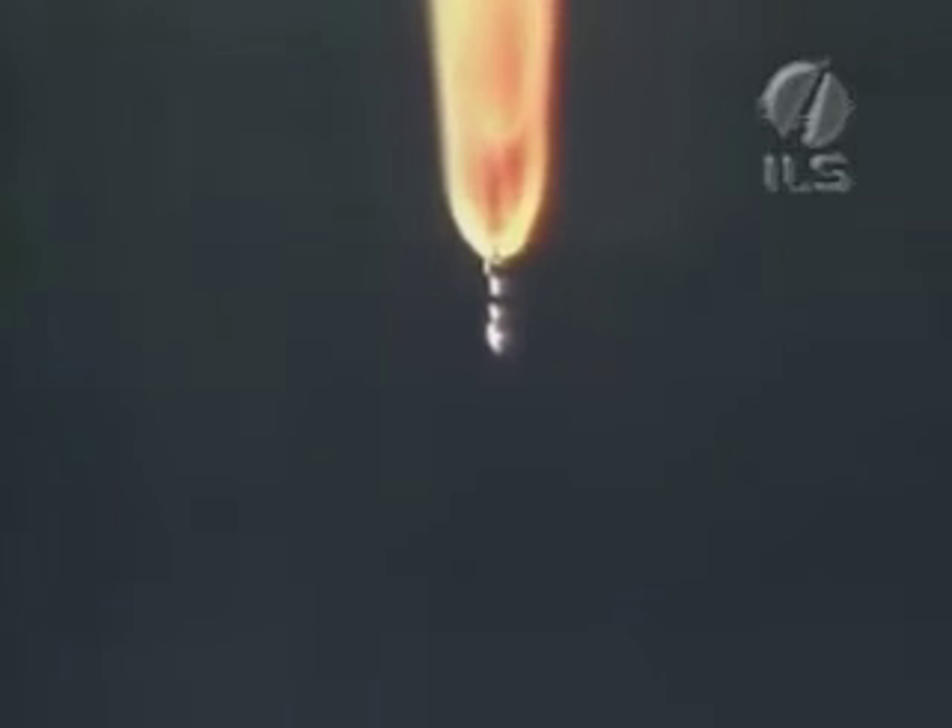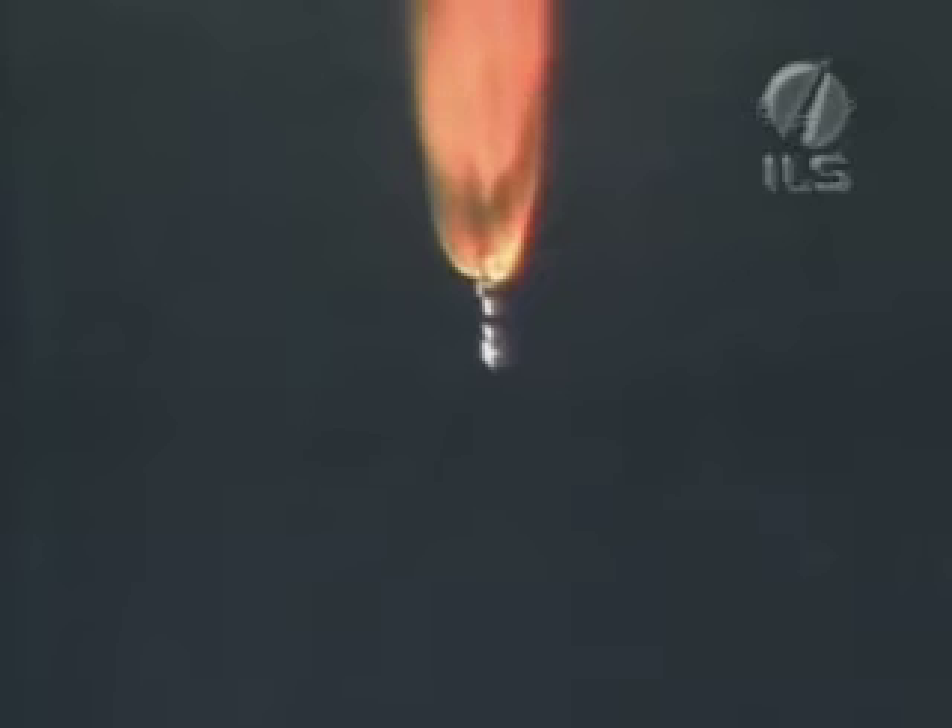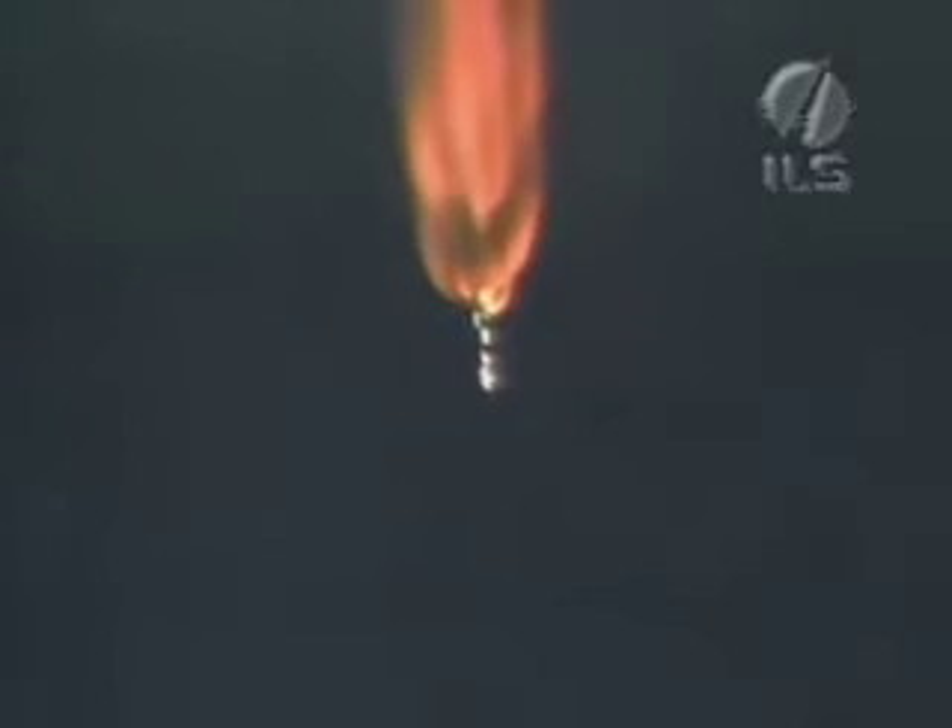And we have burnout of air-lit SRBs — normal signature. Separation of the final two Castor 4 SRBs confirmed — a record of 100% mission success for Atlas. Sustainer engine operating normally. Flight control is looking good.